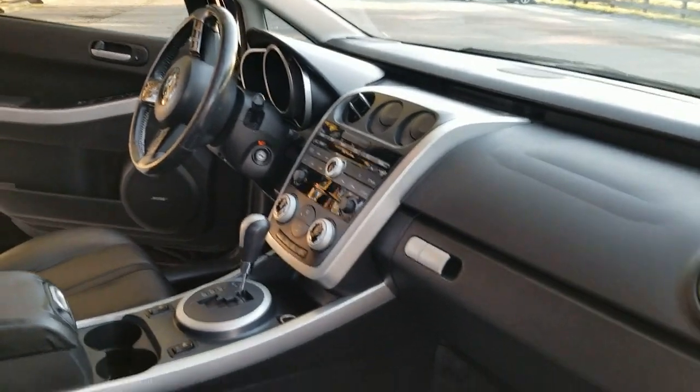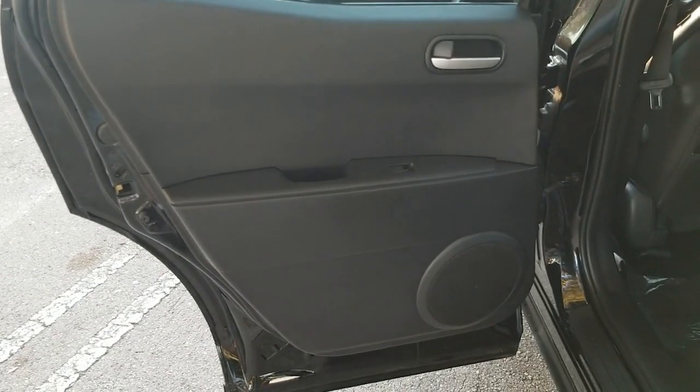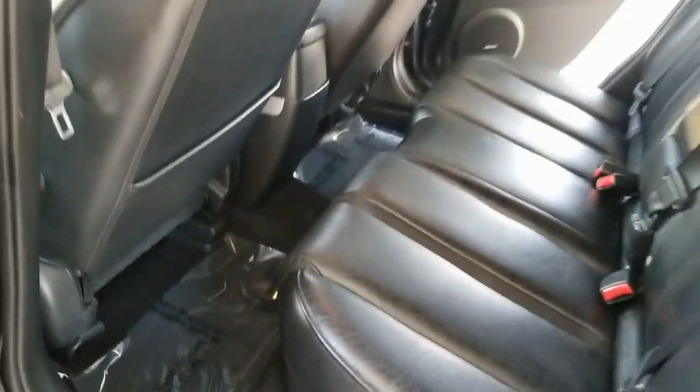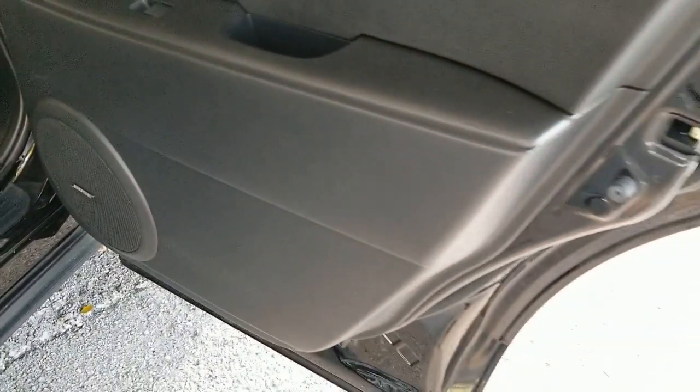Taking a look at the front passenger side door panel — door panel looks good, clean throughout, very nice condition, really in nice shape. The passenger seat in the front is also in beautiful condition, very nice, clean throughout. Taking a look at the rear seat — also in beautiful condition, very nice, clean throughout. Rugs are clean, looks really nice. The rear passenger side door panel looks good, clean throughout, very nice condition. The rear seat is also in beautiful condition.